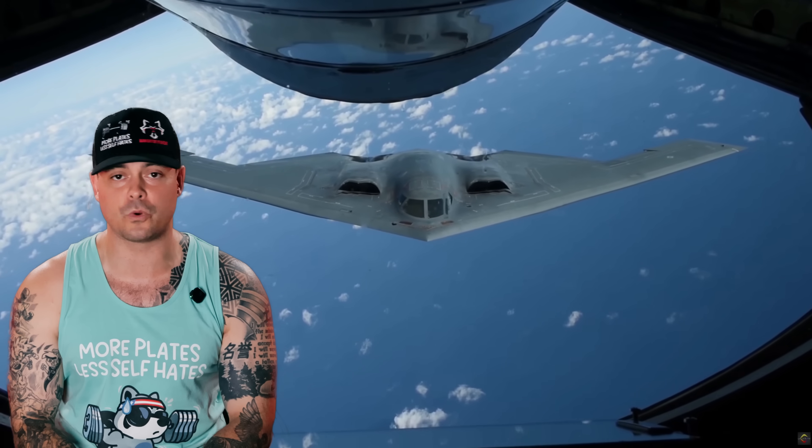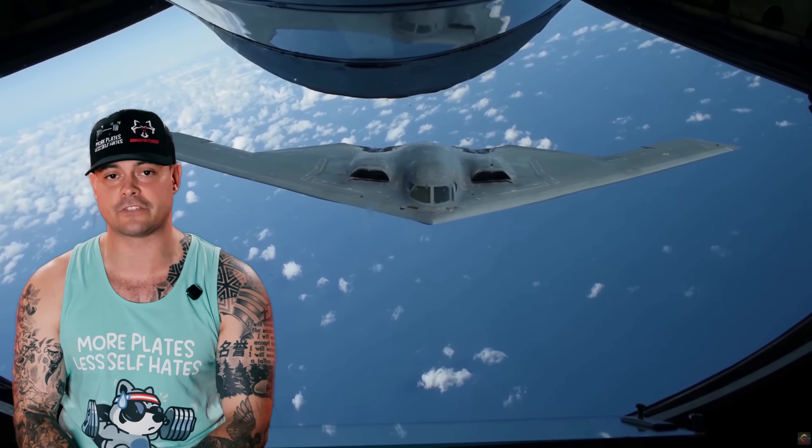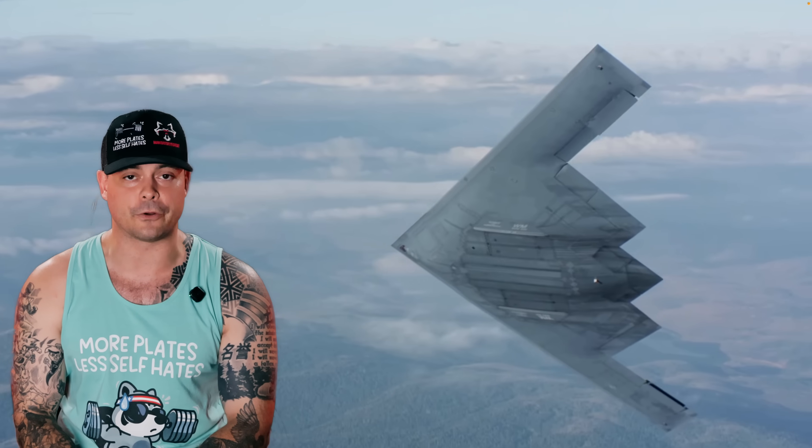Here are a couple facts that'll blow your mind about this platform. Each B-2 costs more than $2 billion, not including maintenance. Its stealth technology is still so classified, many of its design secrets aren't even shared with US allies, and it's the blueprint for America's future bomber, the B-21 Raider.